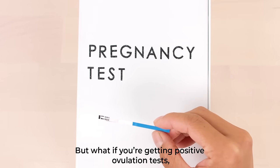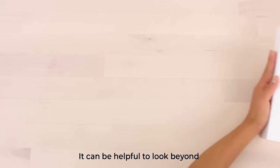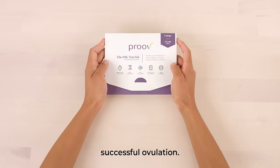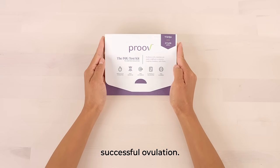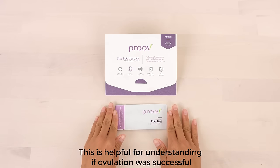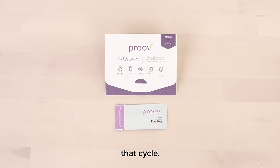But what if you are getting positive ovulation tests and negative pregnancy tests? It can be helpful to look beyond timing things correctly. This is where Prove can help. Prove is the first and only FDA-cleared test to confirm successful ovulation. Prove measures PDG, a progesterone metabolite. This is helpful for understanding if ovulation was successful that cycle.